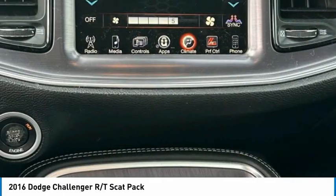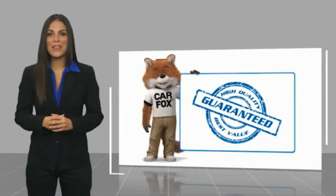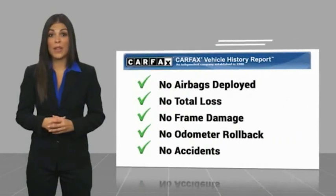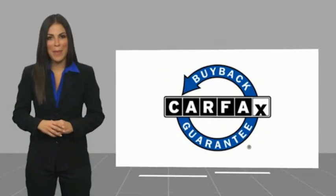Searching for a dependable vehicle that looks great too? You've found it, so stop in today. Here's another high-quality vehicle with a Carfax Vehicle History Report. Be sure to find a complimentary copy of this report online or contact the dealership. This vehicle qualifies for the Carfax Buyback Guarantee.